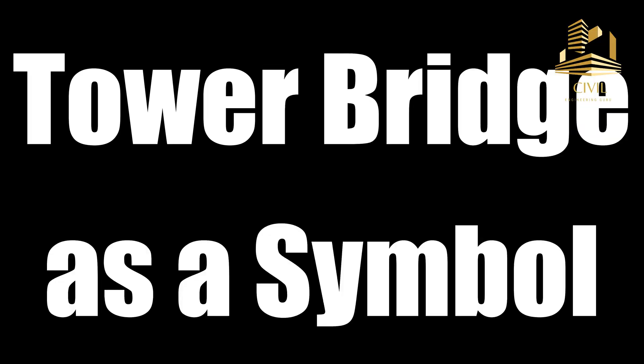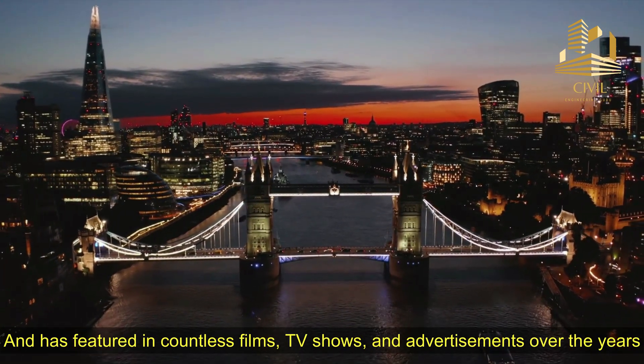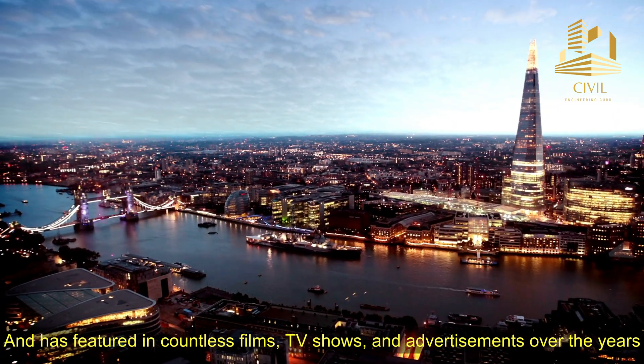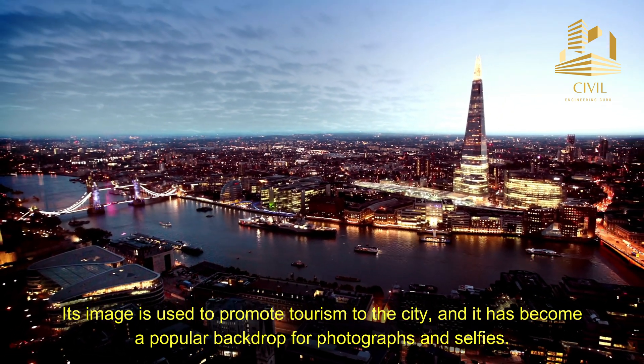Tower Bridge is one of the most recognizable symbols of London and is featured in countless films, TV shows, and advertisements over the years. Its image is used to promote tourism to the city, and it has become a popular backdrop for photographs and selfies.